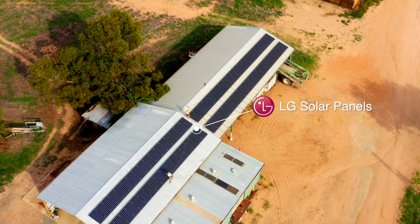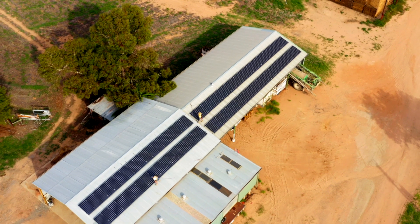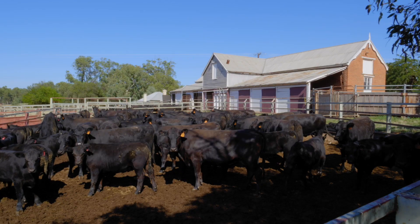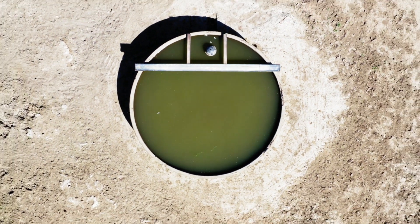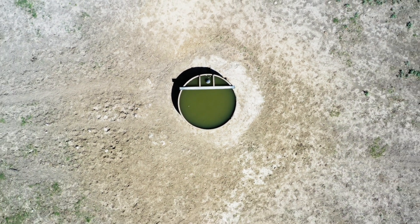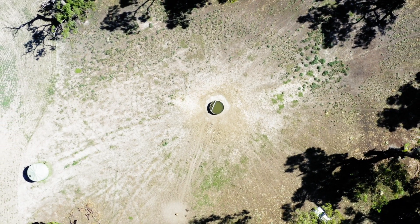Where we're noticing the big savings for us is all those summer months when we're using the water. I reckon our power bill is 50% cheaper over summer than what it was before. Berenbed Station has quite a large homestead, a big irrigation system, a number of cottages for the workers, and another big pump used for irrigation and stock water, so they have quite a large power consumption for the property.